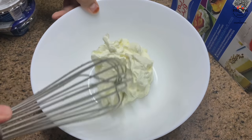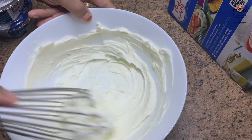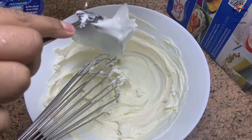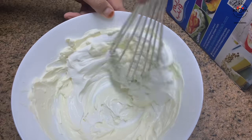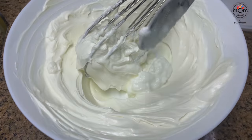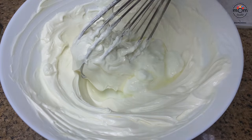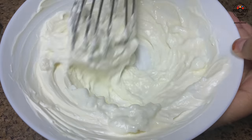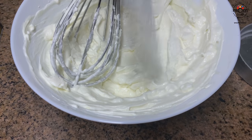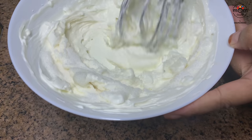Take 200 grams of cream cheese into a mixing bowl and smoothen it. Add 1/2 cup fresh cream, 2 tablespoons of curd, and 1 tablespoon lemon juice. Then add 1/2 to 3/4 cup of sugar and mix well until the sugar is dissolved.